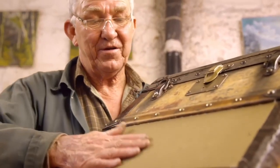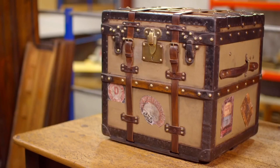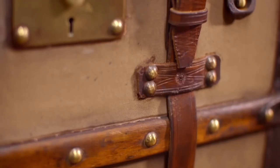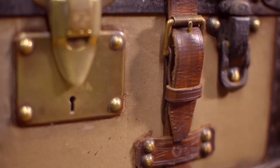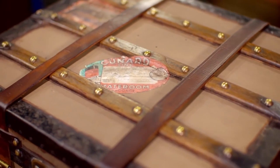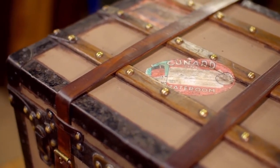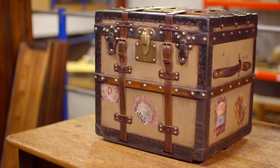After two weeks in Martin's workshop, this trunk is once again ready for adventure, with an elegantly aged fabric covering and lining, retaining all the original studs and frame. Martin has even added vintage luggage labels, and the trunk is now valued at up to £3,000.